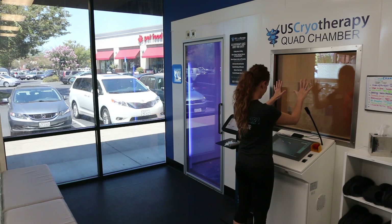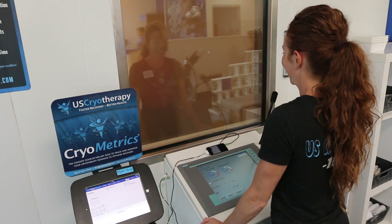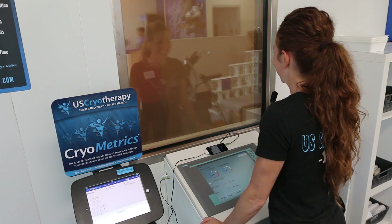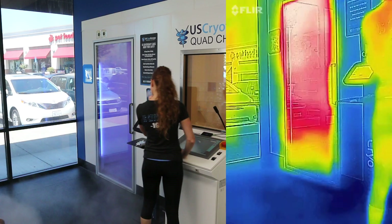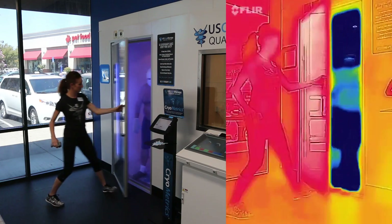During the treatment, an attendant is directing the process. You will walk and listen to music in the pre-therapy room for 30 seconds to acclimate, then enter the therapy room for two to three minutes depending on your experience with cold therapy. Upon exiting the chamber, the attendant will again measure and log your skin temperature.